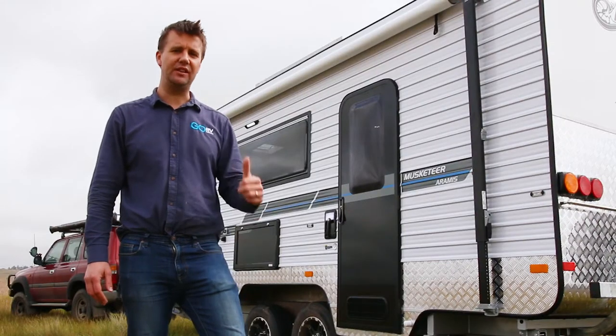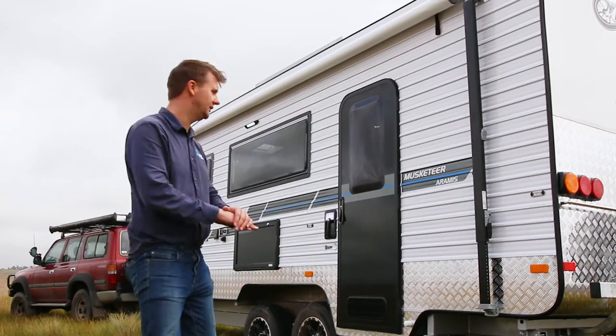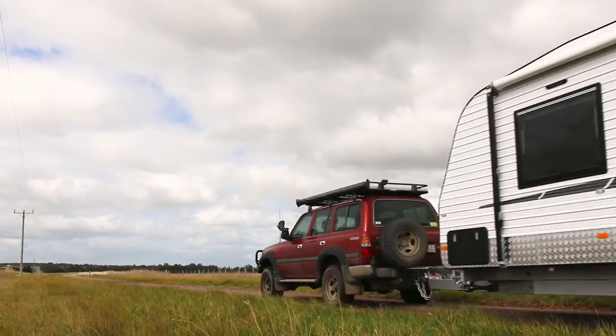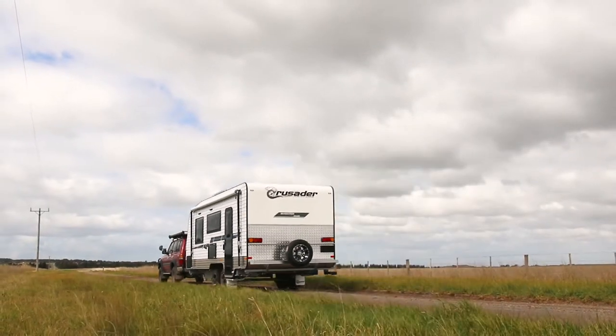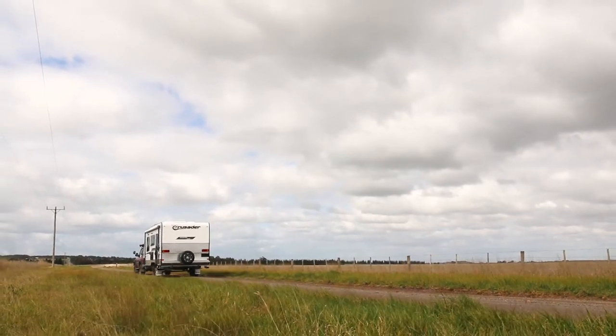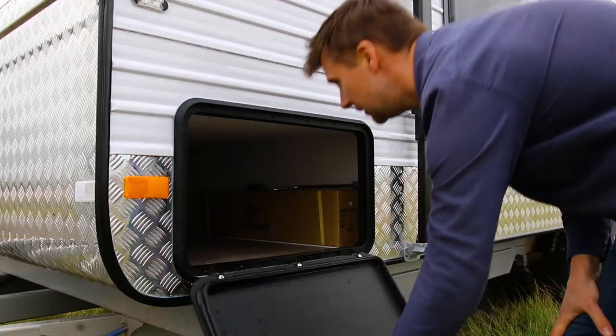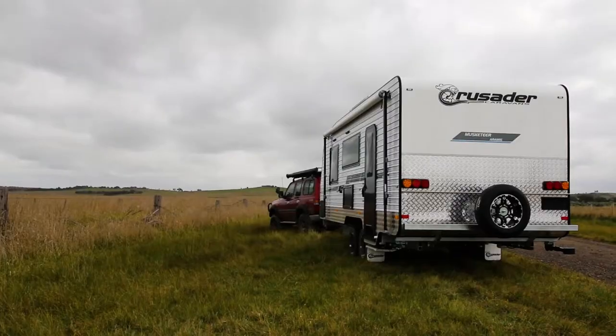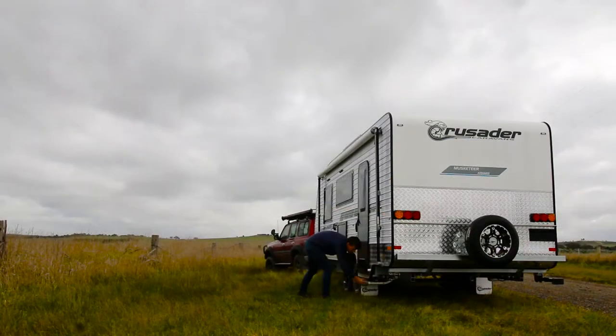But I've got to get out of this cold and inside the van where it's warm. The Musketeer Aramis is made for that crucial two-and-a-half tonne towing market, but you can actually upgrade the ATM to 2,900 kilos. This particular van has a tare weight of just over two tonne, and it's one of those vans with the upgraded ATM — so think about that, that's almost 900 kilos worth of payload.